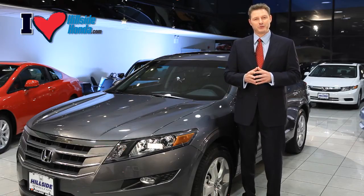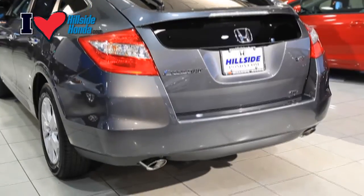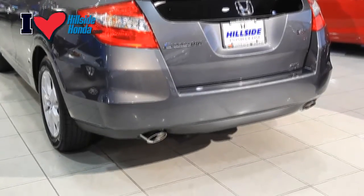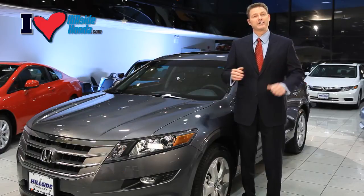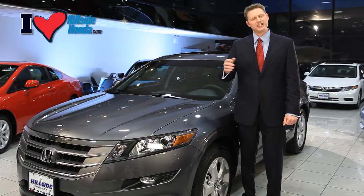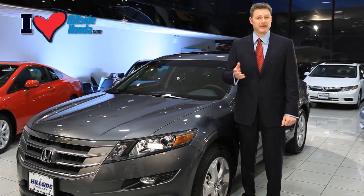The new Crosstour comes with stylish dual chrome exhaust finishers to add to the already elegant rear end. Standard on all Crosstours is the removable water-resistant storage box, which comes in handy if you need to store valuables, tools, or even use it as an ice box.